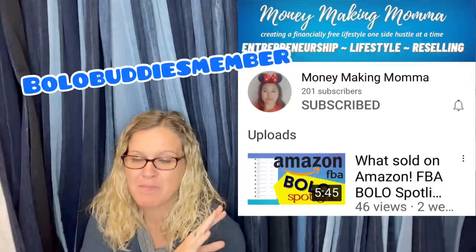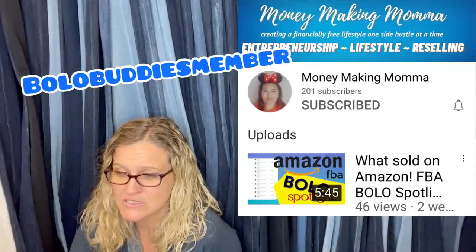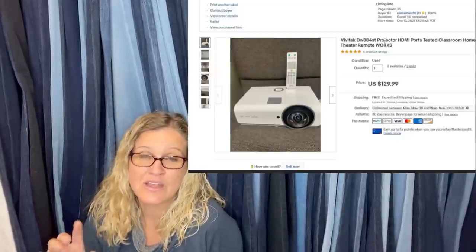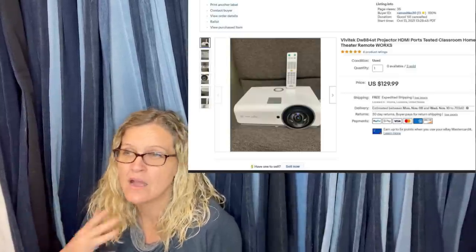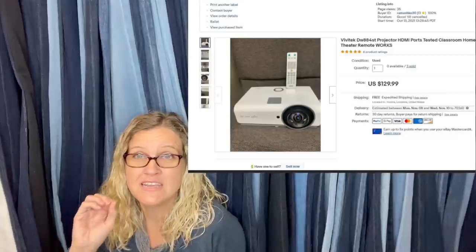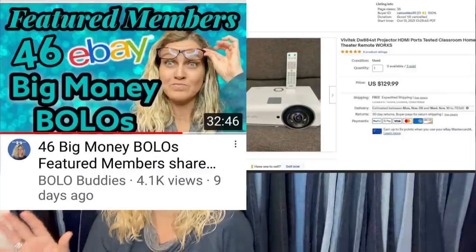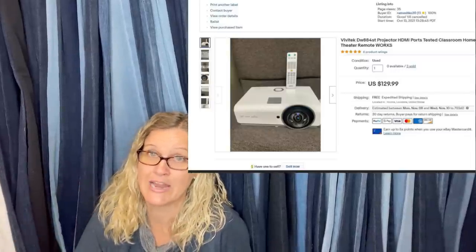The next one comes from Bolo Buddies member Money Making Mama. These were being thrown away by a school that upgraded their equipment — she tested them and they worked, then sold all three in just a few days to one buyer at $129.99 each. Christy is a Bolo finder at a place called Dirt Cheap — kind of like a bins store for palette stuff. She bundles stuff up for big profits and is really good at it, so go check out her channel.